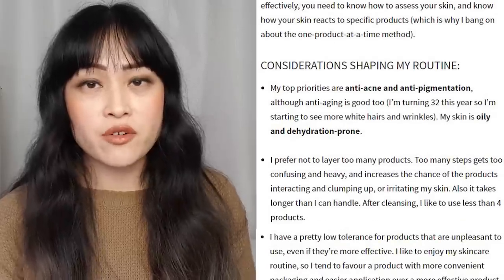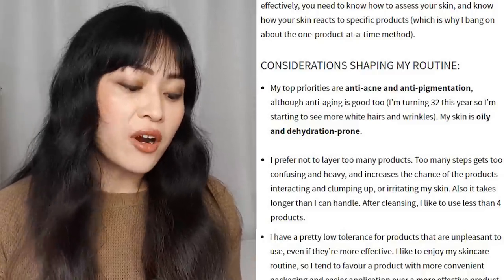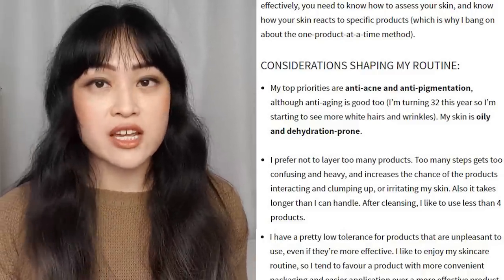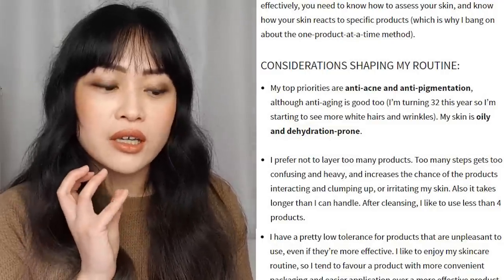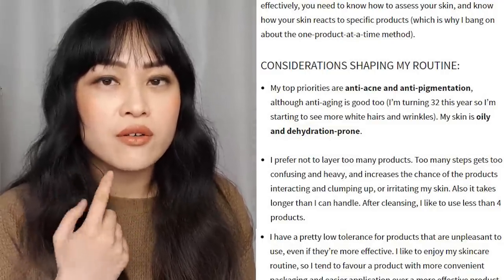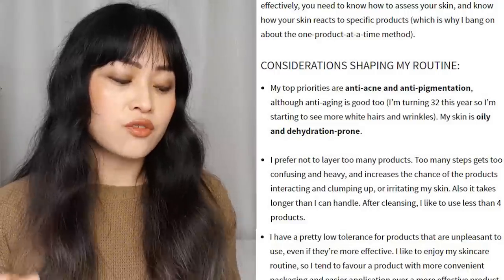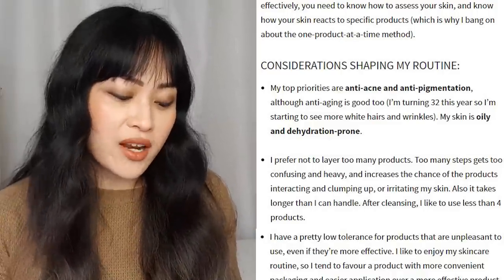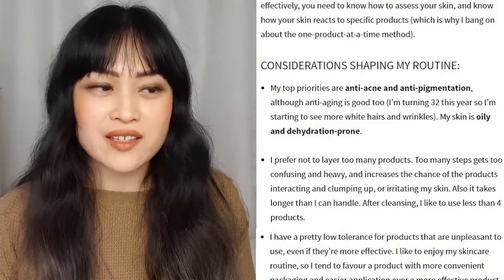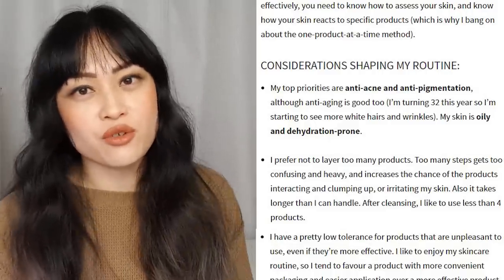Here are the considerations for my personal routine that shape what I choose — and these will be different for everyone. My top priorities are anti-acne and anti-pigmentation. That hasn't changed — I still get acne; I've actually had a really nasty breakout for a few weeks now. I'm turning 32 this year, so I'm starting to see more white hairs and wrinkles. I am seeing more white hairs but since last time I don't think the wrinkles have really progressed, which is awesome.